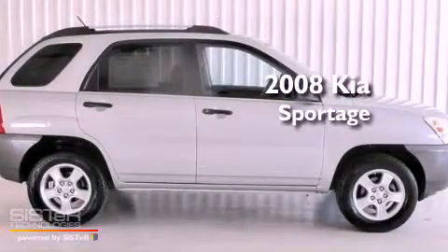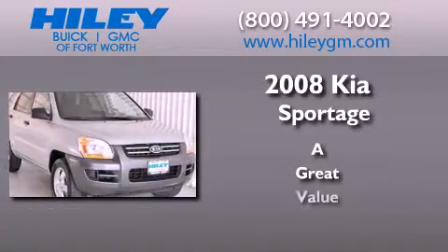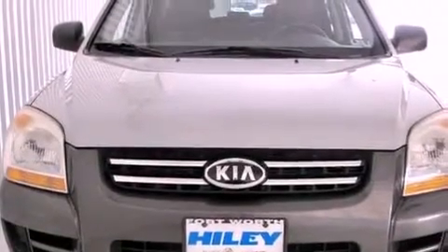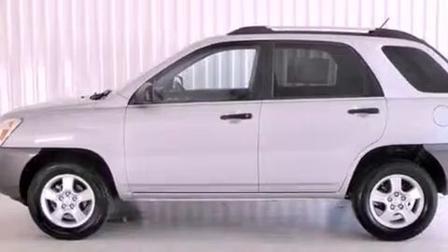This is a 2008 Kia Sportage. All of the following features are included: aluminum wheels, a low tire pressure indicator, traction control and stability control systems, a CD player, and a passenger side vanity